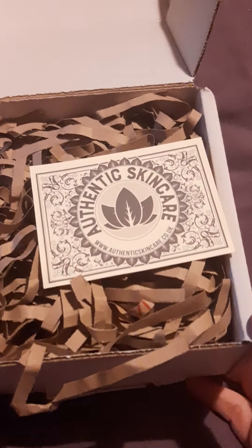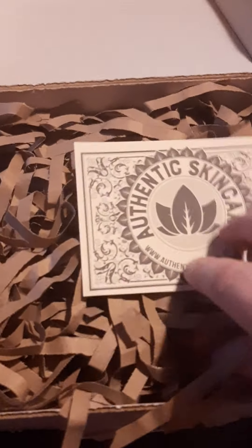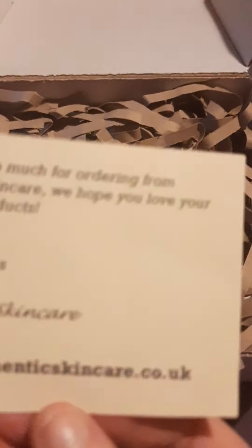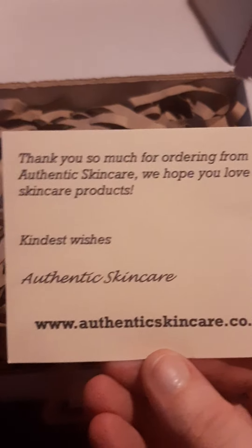Let's get into it because I'm very excited for this. Very rustic, plastic free — looking good. Let's have a look at the little card. I've sampled a couple of things from these guys before: an orange and carrot moisturiser and orange and carrot face cream. They were gorgeous.